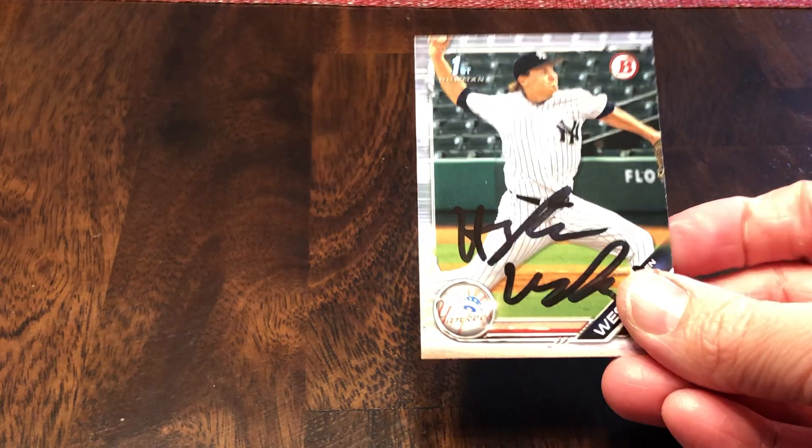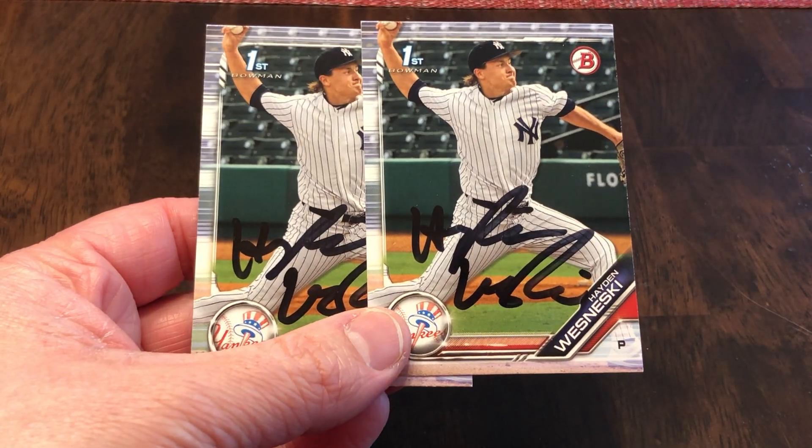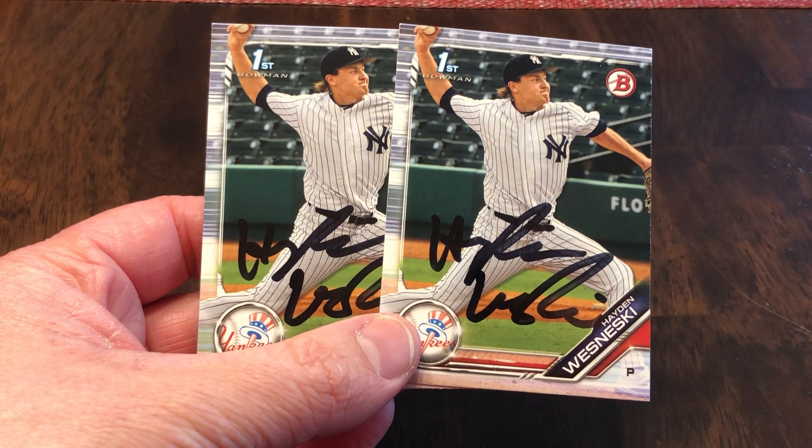Hopefully the glare is not too bad. I'm going to try to zoom out here just a smidge so you can see a little bit more of the card. This one from Hayden Wesneski — he wrote a nice letter back to us. Signed three of three, Black, Yankees organization, sixth round pick.